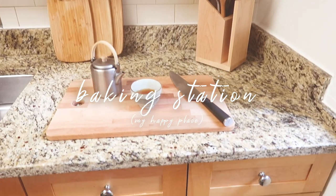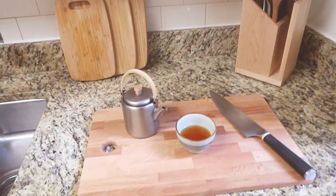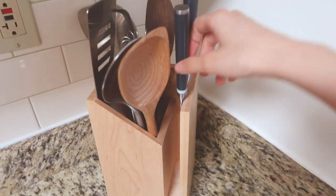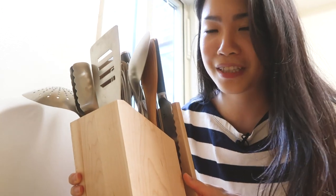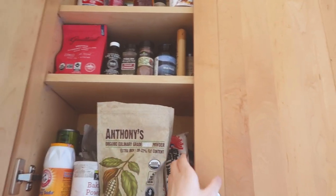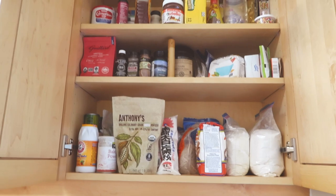I saved the best section for last — this final station is what I like to call the baking station. Up here on the counter is where I usually do all of my kitchen prep work. I have my cutting board set up, my knives. I have more knives here as well — this came as a set and I love it, it's so aesthetic. It's also the collection that includes this whisk that I have used in so many whisking videos. Over here, I have more cutting boards. Really the reason I call it the baking station is because literally everything in here is for baking purposes. It looks really organized right now, but honestly I don't know how long I'm going to keep it like this.